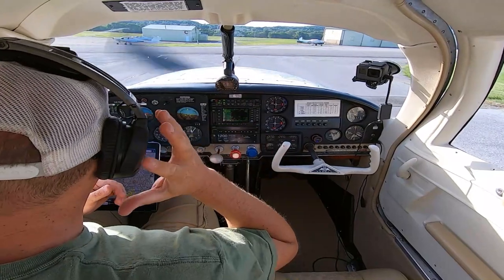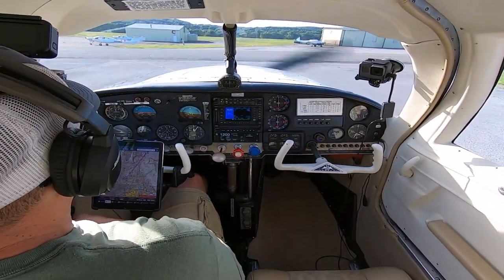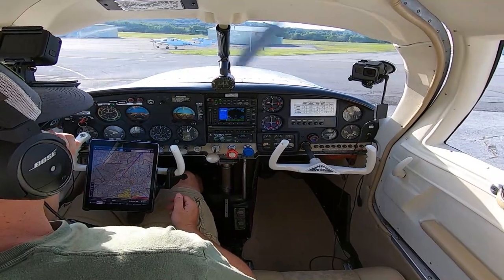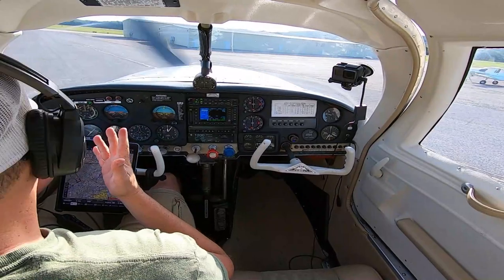Hey folks, welcome back. We are at Orange County, like usual — my home base here. Cool airport. We're going to go take a flight to Columbia County, get some fuel over there. I haven't been there in a while, actually.